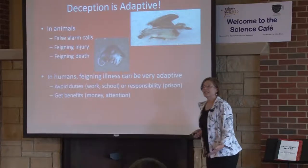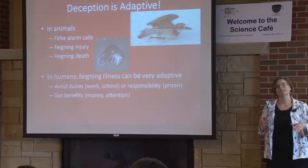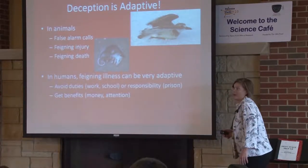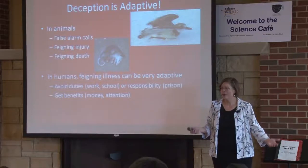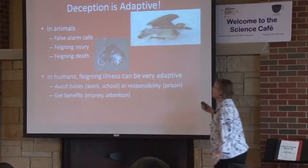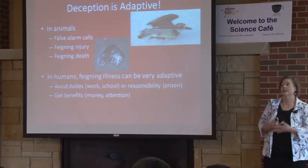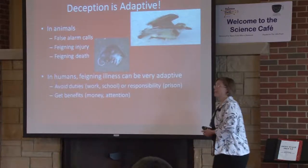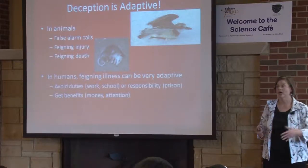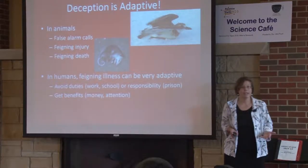In humans too, feigning illness can be very adaptive. Have you ever described, exaggerated, or wholeheartedly made up symptoms to avoid school or an exam? People do this to avoid duties like work, school, or responsibilities — such as not getting a prison sentence because they claim their behavior is mitigated by illness, or to get benefits like money, or psychological benefits like attention, love, and care from another person. Deception is a really adaptive thing. There's a reason we do it.